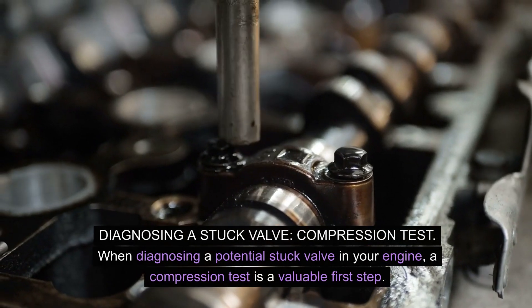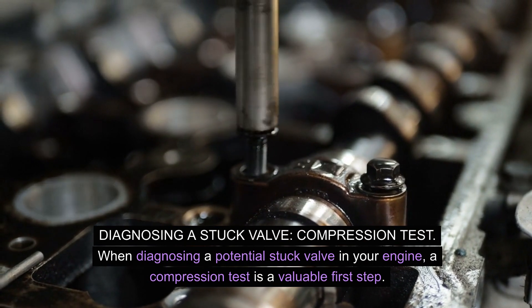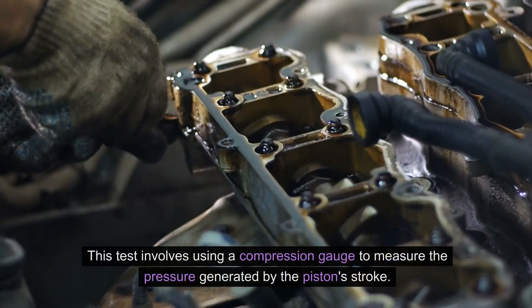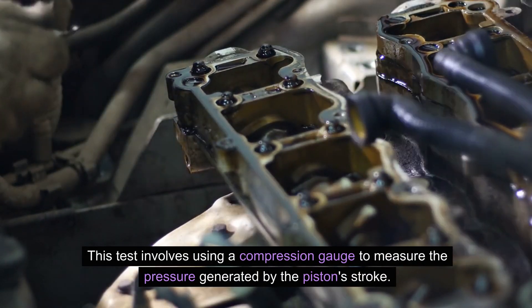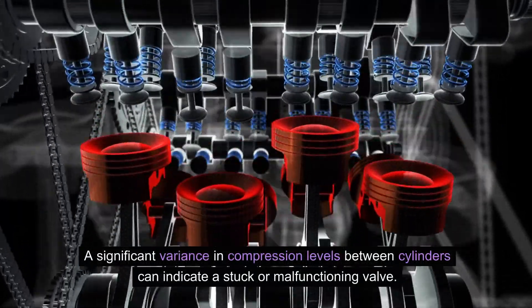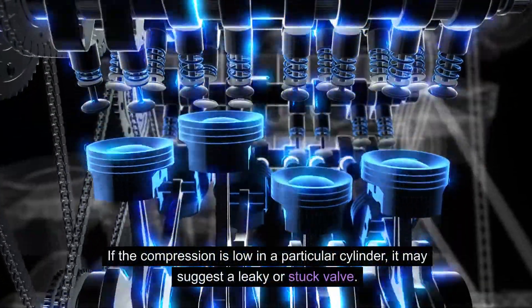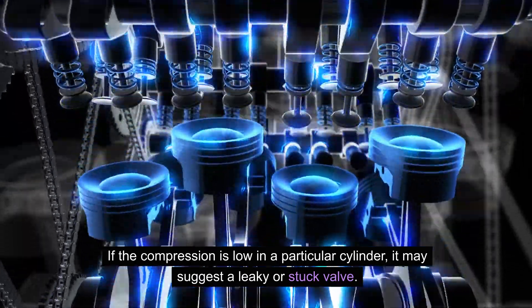Diagnosing a stuck valve — compression test: when diagnosing a potential stuck valve in your engine, a compression test is a valuable first step. This test involves using a compression gauge to measure the pressure generated by the piston stroke. A significant variance in compression levels between cylinders can indicate a stuck or malfunctioning valve. If the compression is low in a particular cylinder, it may suggest a leaky or stuck valve.